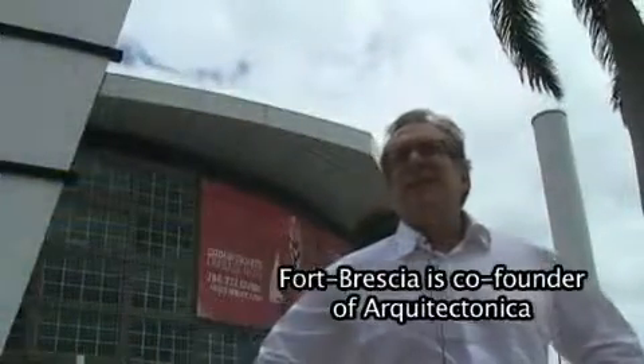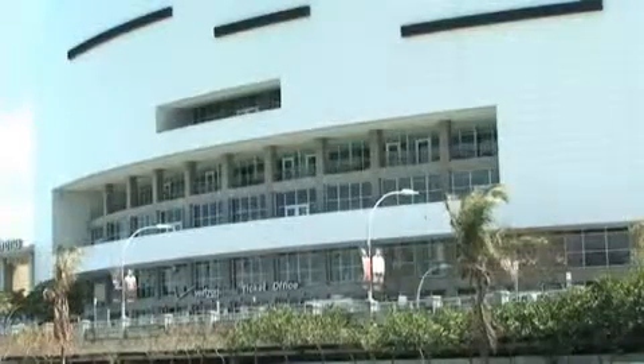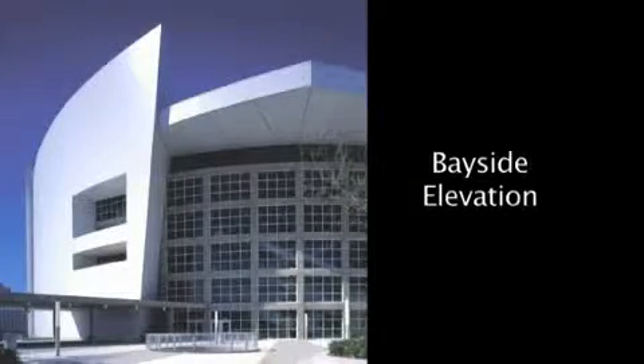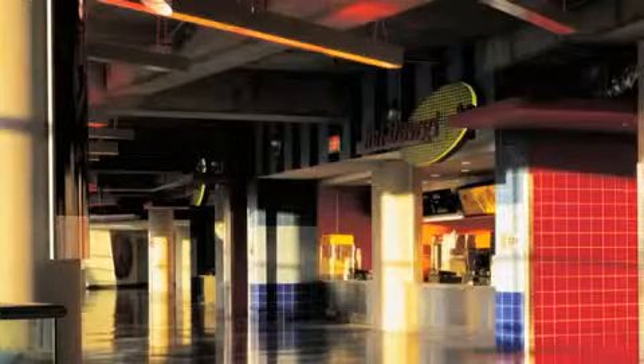Since this is an arena in a tropical city, we thought it would be nice that there would be contact with the outdoors. If you walk to the sides of the building and look at the upper levels, not only does each suite have its own private terrace overlooking the bay and the city, but also the main concourses where the food concessions and food courts are all have outdoor terraces where people can spill out during halftimes and enjoy the weather and the view.